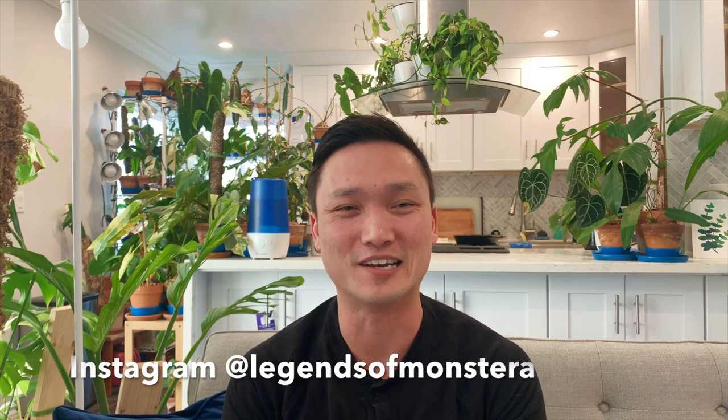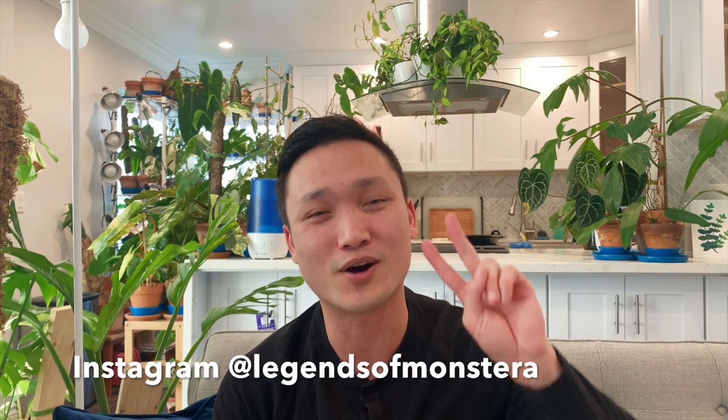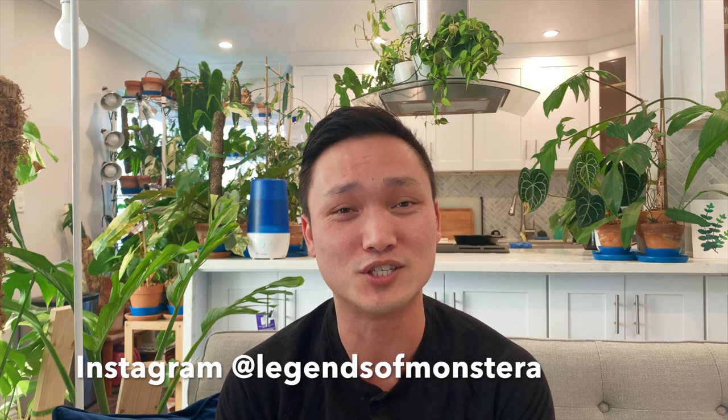Hello plant friends! Welcome back for another episode. This is going to be part two of this series with Jumanji John. He is a hard-working family man who sells plants mostly on Facebook — mostly out of his garage, though realistically his plants are sort of everywhere around his house.